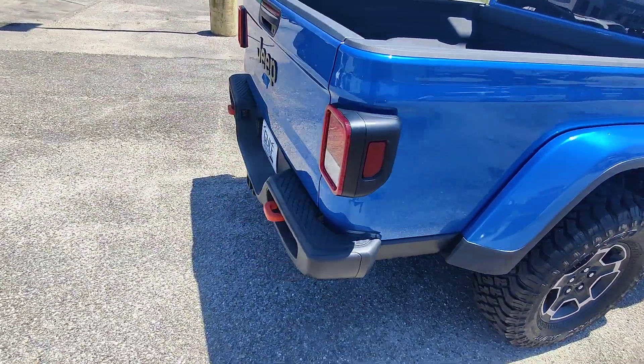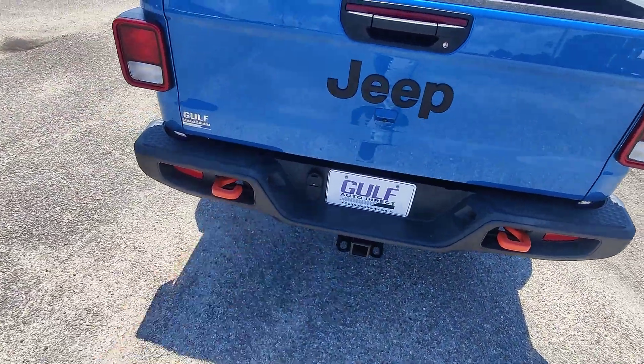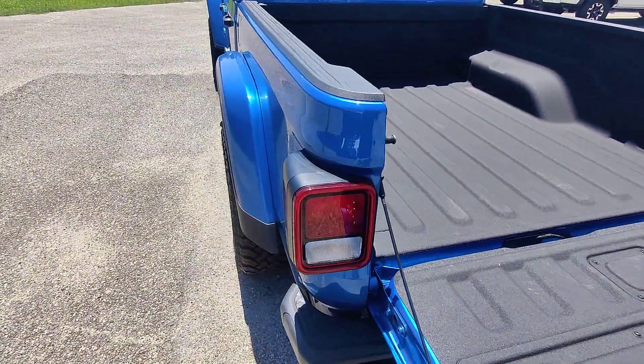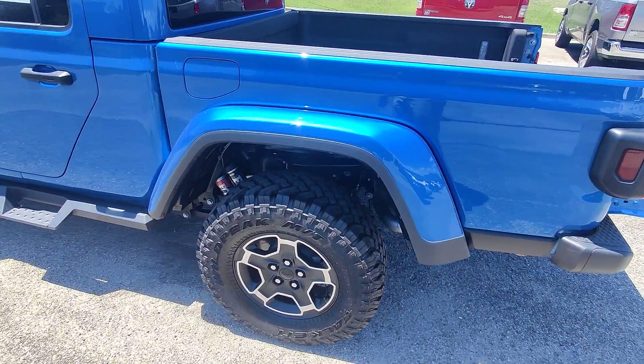Moving towards the back, no damage to the rear bumper. We do have the tow hitch already installed with both connections, and there is a full Rhino liner here in the back of the vehicle. This vehicle is going to be completely loaded. This is one of the nicest gladiators that you're going to see on the road.